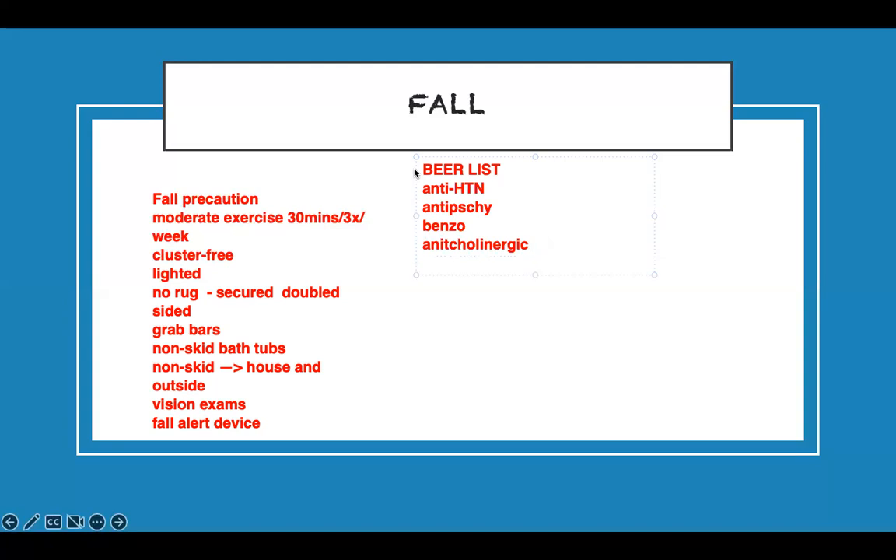Diuretics cause orthostatic hypotension, and sliding-scale insulin can cause hypoglycemia — so be careful. Opiates also require caution; if you don't need to give them, don't, because they can lead to falls. Know these Beers Criteria medications on the exam — they may give you a list and you have to identify which to avoid or use cautiously.